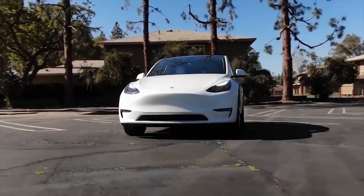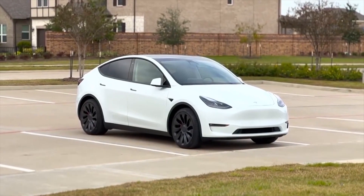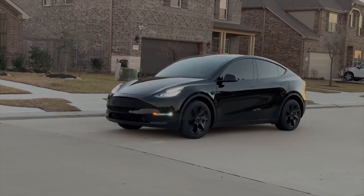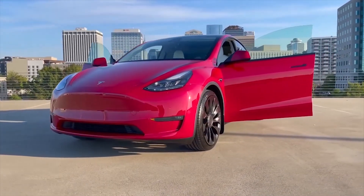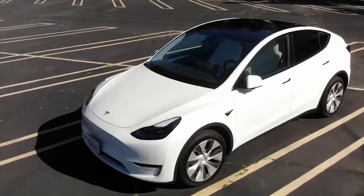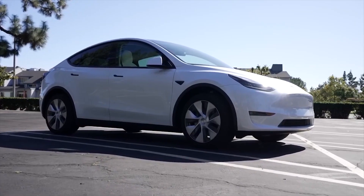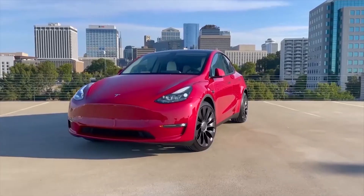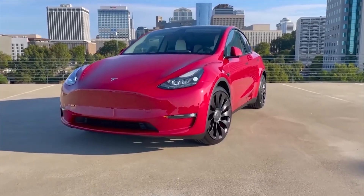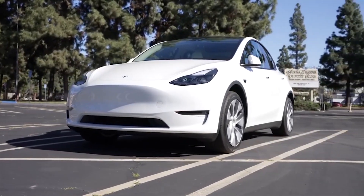Tesla has launched a new trim of the Model Y in some European countries: a new long-range rear-wheel drive Model Y. Last quarter, Tesla had disappointing deliveries and added 46,000 vehicles to its inventory — some of those were already sold in transit — but overall the automaker added over 100,000 vehicles to its inventory. Tesla, like most other automakers, needs cheaper vehicles in order to counter high interest rates.